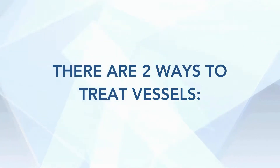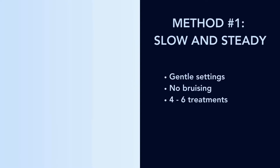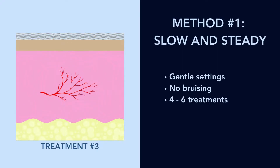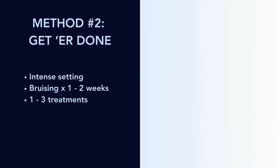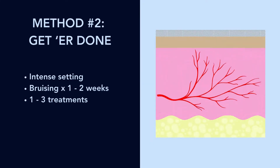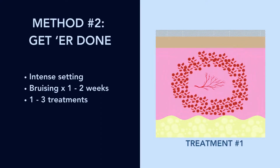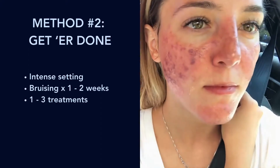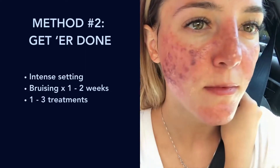During your consultation, you may touch on the topic that there are two ways we can use the PDL. Method number one is slow and steady — that's when we use more gentle settings. It doesn't bruise the skin, or there's a lower risk of bruising, and you need about four to six treatments. As you can see here, the vessel is slowly getting smaller until it eventually disappears after around six sessions. The other method is the get-it-done method — that is when we use an intense setting that will likely bruise, but you need fewer sessions, maybe between one and three. The vessel gets smaller, and those red blood cells you see are what you would see as a bruise. This is an example of a woman who had purpuric, or bruising, settings — pretty representative of what the bruising would look like.